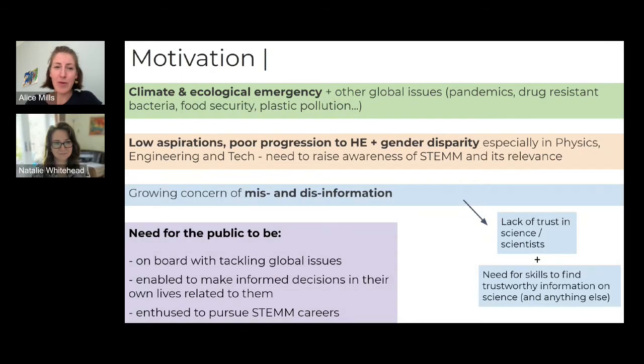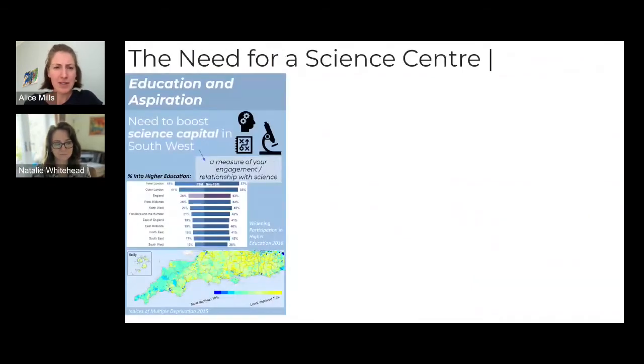Science centres are amazing for educating and raising aspirations. There's a real need to boost science capital — a measure of your awareness of science, how many scientists you've encountered, your level of education — and it's important not just to make people STEAM practitioners, but to help them make informed decisions in everyday life, whether it's how you vote or what you choose to buy. Our region is quite deprived, and science can really give people essential skills in the job market.